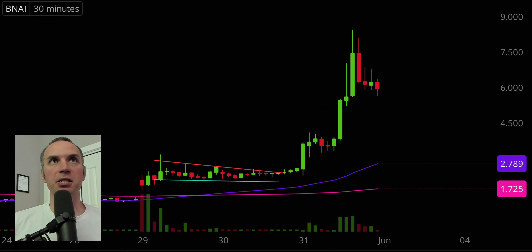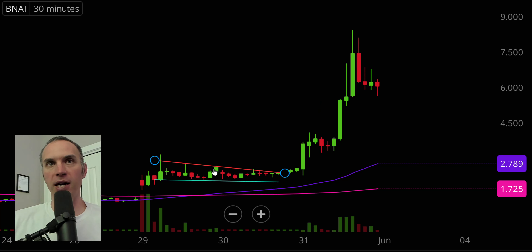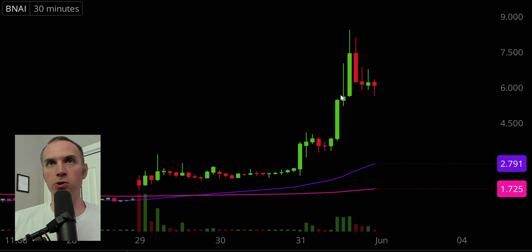Next one, BNAI. And speaking of bull pennants, here is a recent example of a bull pennant — got the break right there and the rest is history. I'm not saying that every single bull pennant has that massive of an explosion, but just pointing out that here's a real life example of a bull pennant followed by the conclusions of it.